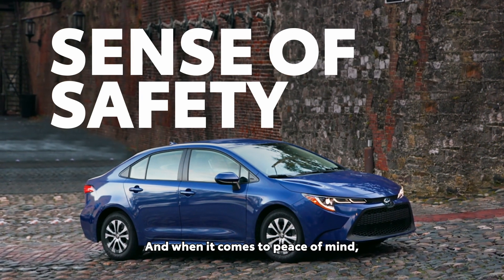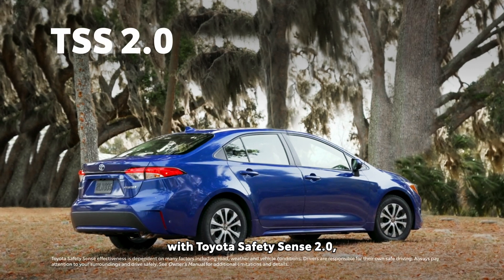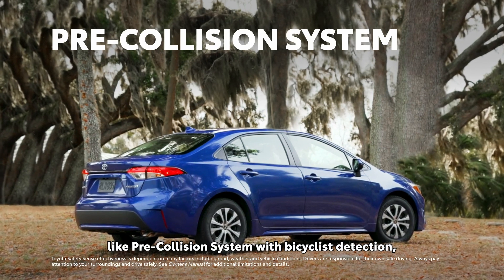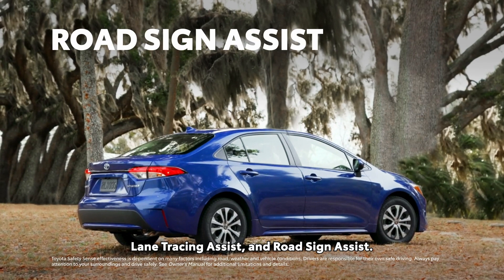And when it comes to peace of mind, Corolla Hybrid makes active safety a top priority with Toyota Safety Sense 2.0, a six-feature suite built around intuitive, high-tech functionality, like pre-collision system with bicyclist detection, lane tracing assist, and road sign assist.